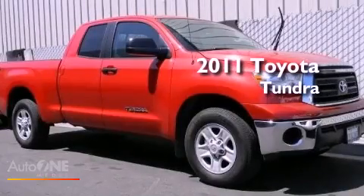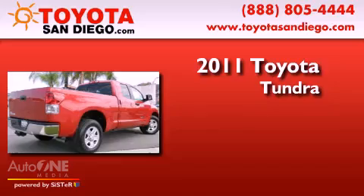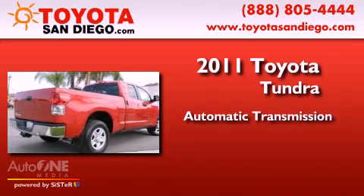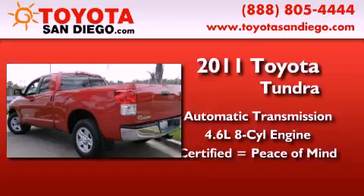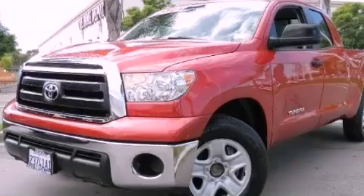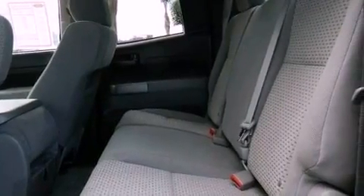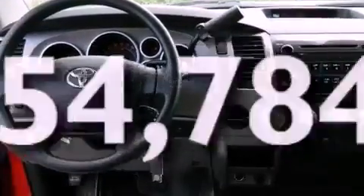This is a certified pre-owned 2011 Toyota Tundra. This truck has an automatic transmission and a 4.6 liter V8. Features include a limited slip differential, cruise control, full power accessories, a CD player, a passenger side vanity mirror, a keyless entry system, and this vehicle has less than 55,000 miles.